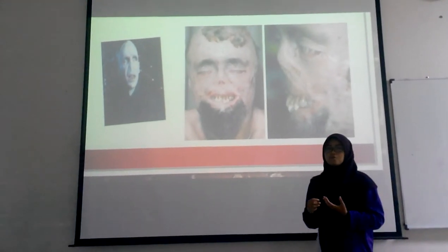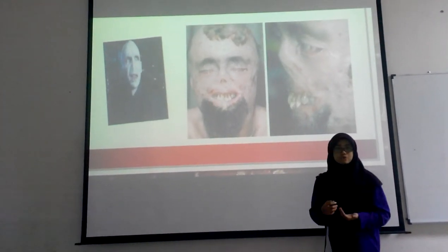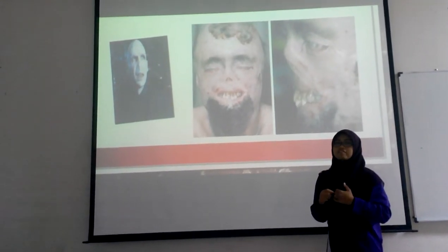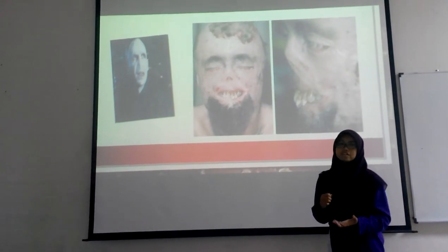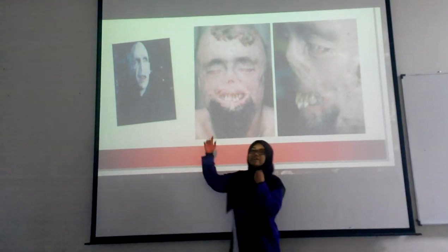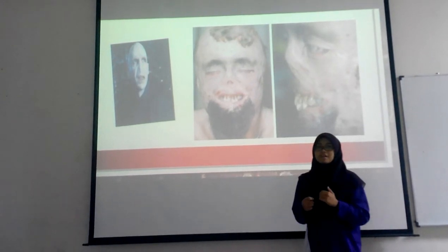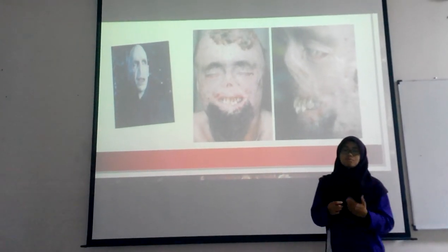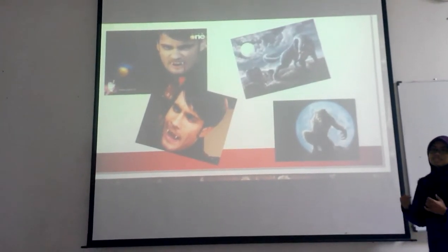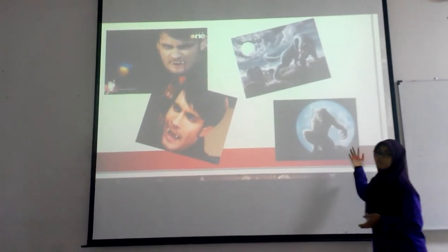CEP also causes poor production of blood. Even though our blood is continuously produced by our body, patients with CEP disease have red blood cells that die very quickly compared to normal red blood cells. Because of this, most CEP patients have a very pale face and require a continuous supply of red blood cells. Due to this, CEP disease is known as the evidence and origin for the legends of vampires and werewolves.